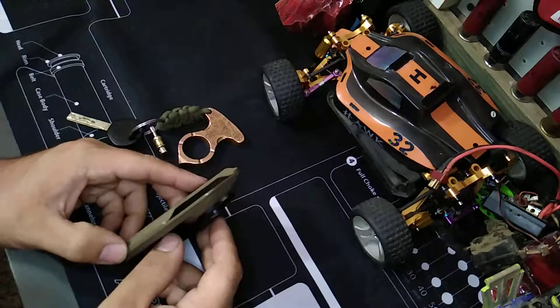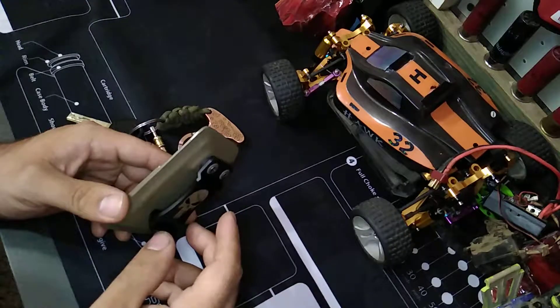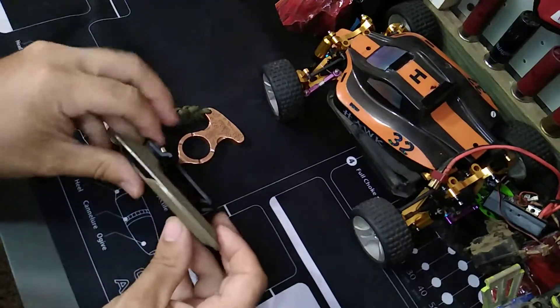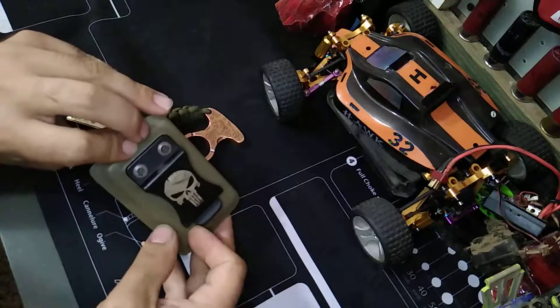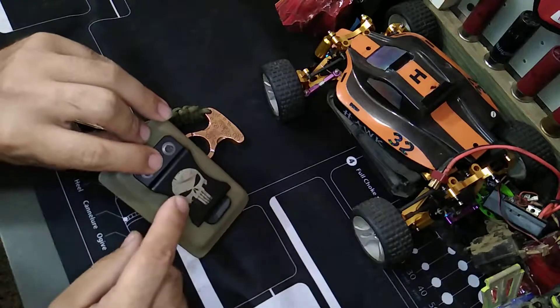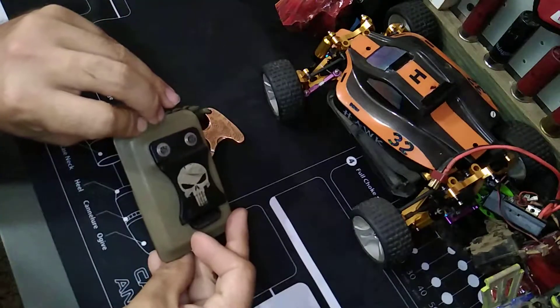I don't like to carry cash a whole lot, so when I do, that's pretty much in my pocket. Although you can throw this in your pocket and use this as a money clip instead of a belt clip. I did get the belt clip separately, although it does come with one.